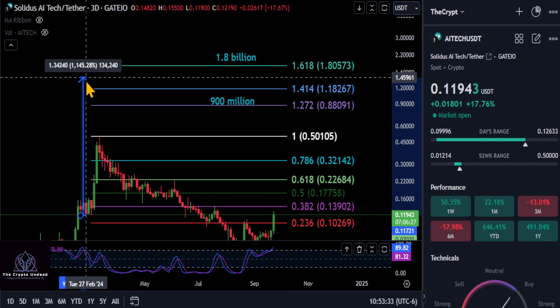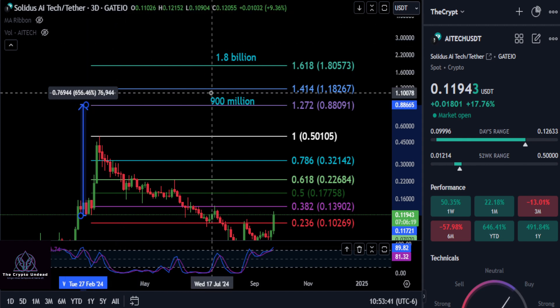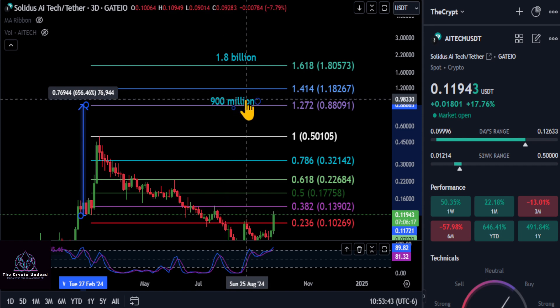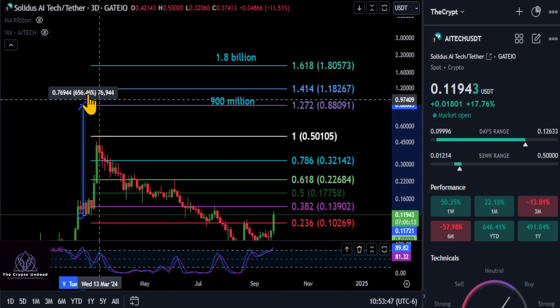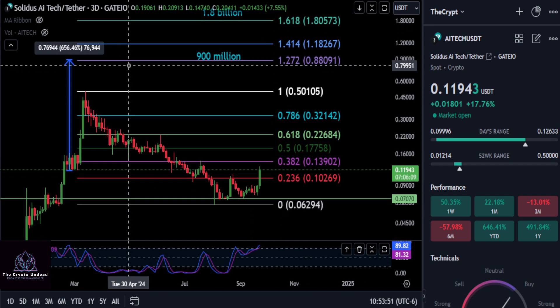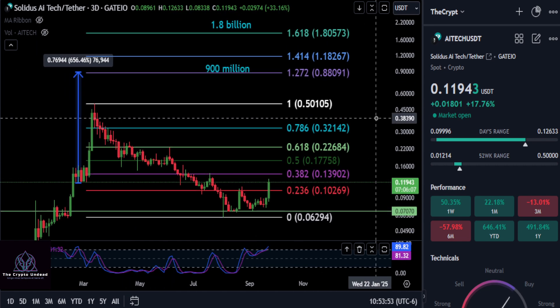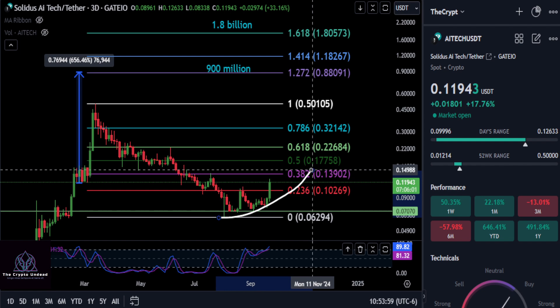So comment down below — where do you think this thing is going to end up? How bullish are you on the project? Our final target is the new high on our Gate IO chart, the 900 million market cap just under a billion — the 1.272 at 88 cents, giving you a decent 7.5X on your investment in Solidus. What are your thoughts? Comment down below. None of this is financial advice, and I will see you in the next one. Peace out.